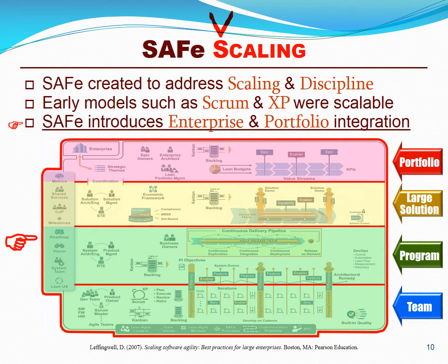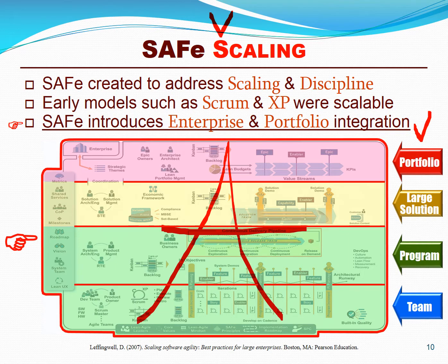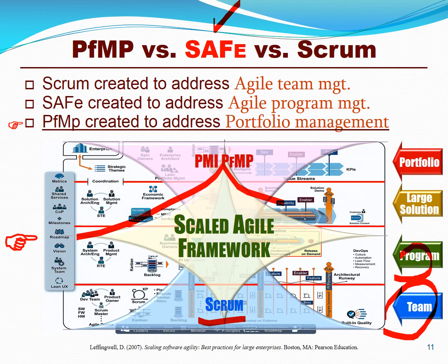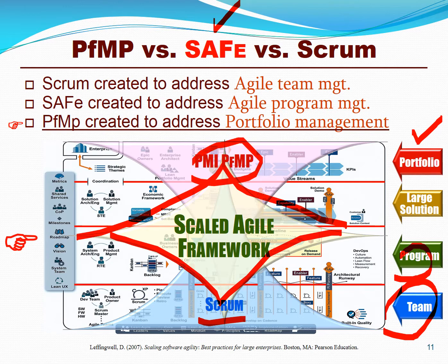SAFe's primary purpose is to scale lean and agile thinking, principles, values, and practices up to large portfolios and enterprises. Even basic lean and agile practices like Scrum and Kanban were scalable to the program level. However, SAFe has even more elasticity to larger solutions and programs, as well as the portfolio itself. The Goldilocks zone of the Scaled Agile Framework is really large programs and certain portfolio elements, where PMI's portfolio management standard is heavy on portfolio administration but silent on some of the lower layers.